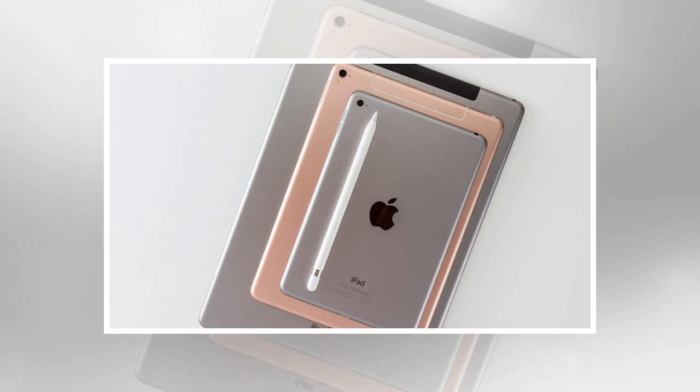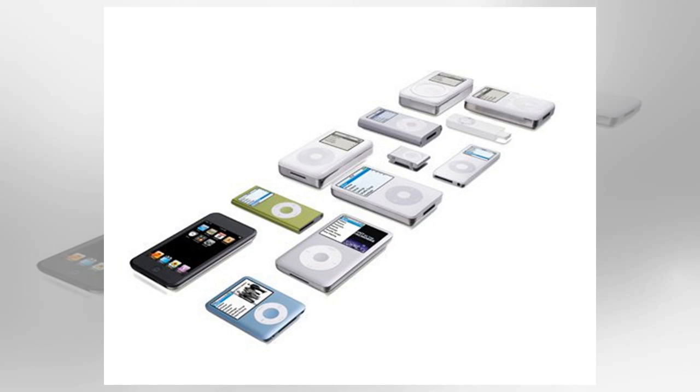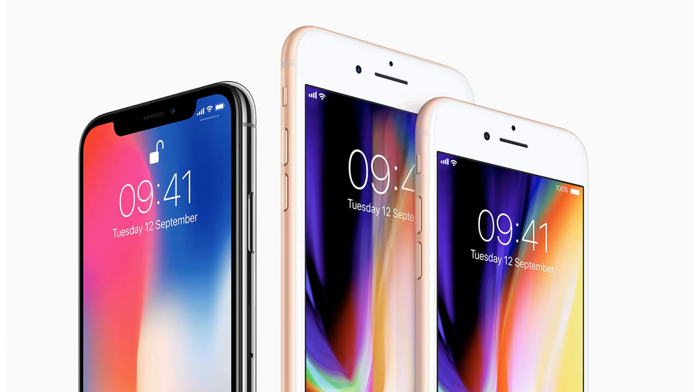Since then Apple has released the 3G, 3GS, 4, 4S, 5, 5C, 5S, 6, 6+, 6S, 6S+, 7, 7+, 8, 8+, and X. Answer Q3: What two things did Steve Jobs say an Apple tablet must lack? A keyboard and stylus. A day after attending a dinner party with Bill Gates at which there was talk of a tablet PC Microsoft was developing, Jobs reportedly gathered his team and said, 'I want to make a tablet, and it can't have a keyboard or a stylus.' Users would be able to type by touching the screen with their fingers.